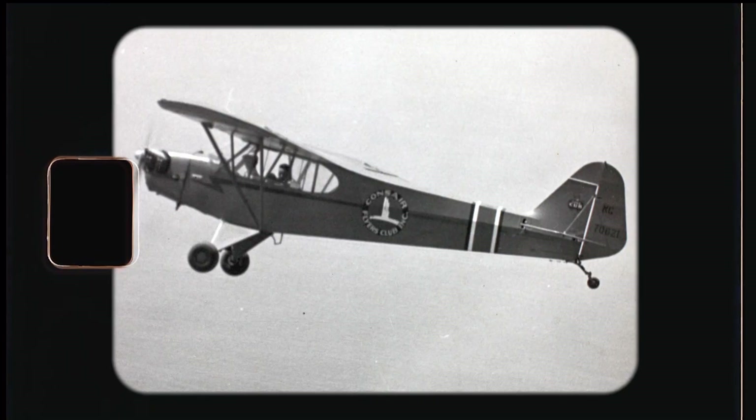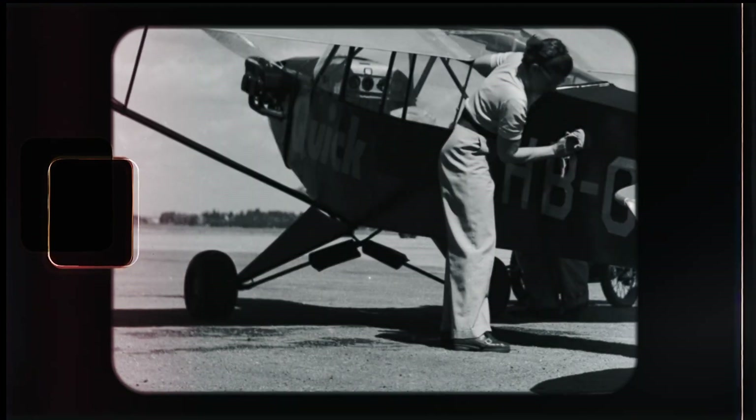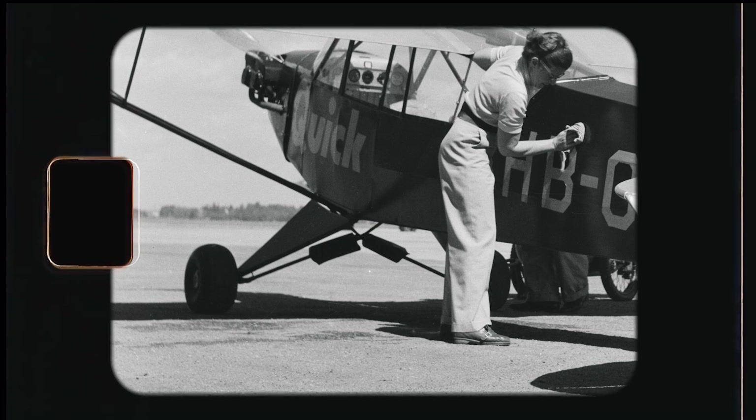The first upgrade to the Taylor Cub brought an overall rounded fuselage, a closed cabin, and an innovation of that time: Goodyear airwheel tires.